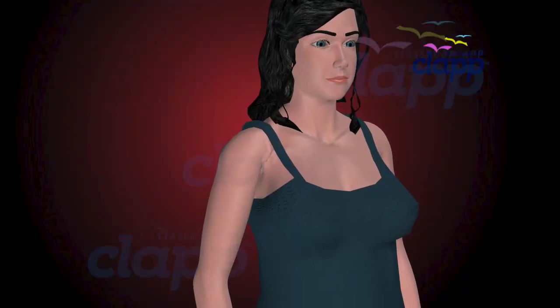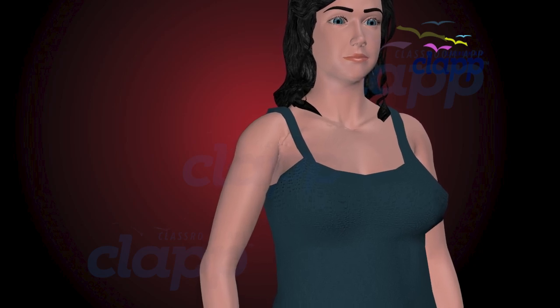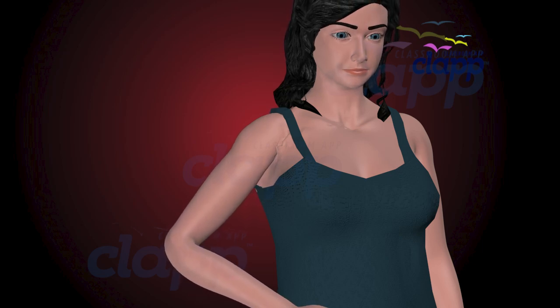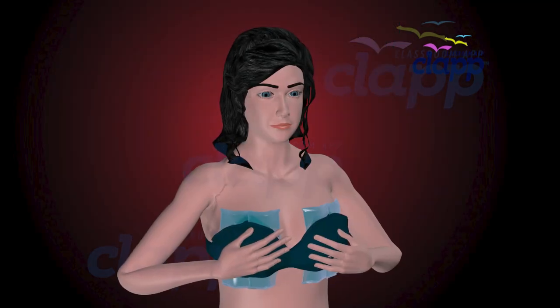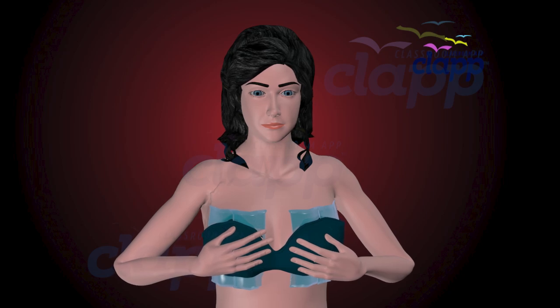The breast tissue gradually shrinks, which can result in a reduction in breast size over time. Some women may experience a smooth transition with minimal discomfort, while others may have more noticeable changes in breast size or experience mild discomfort as their bodies adapt. Wearing a supportive bra and using cold compresses can help alleviate discomfort during the weaning process.